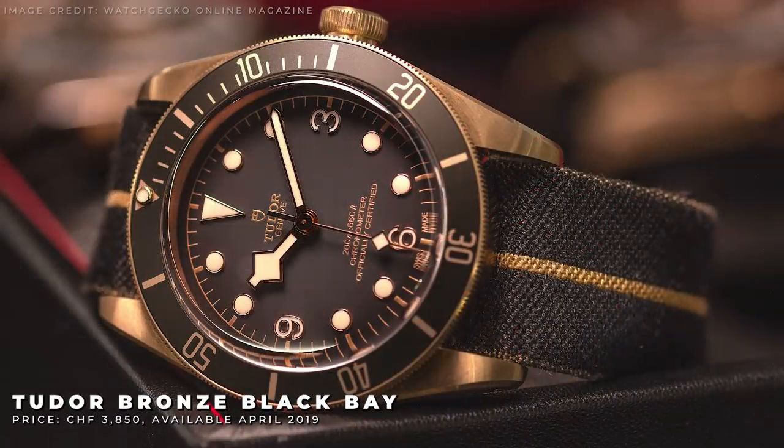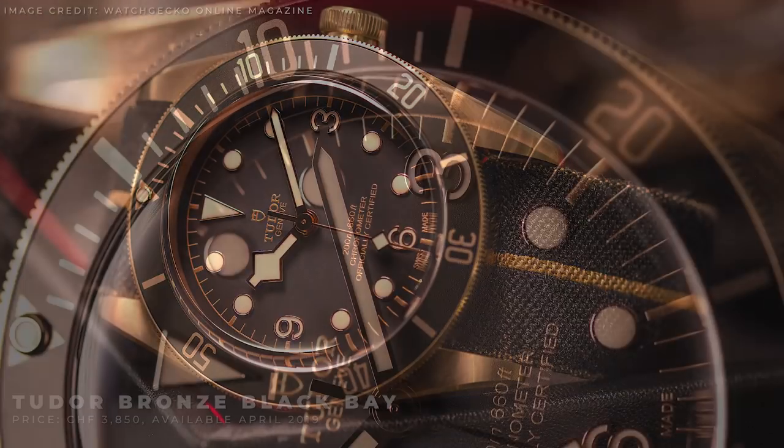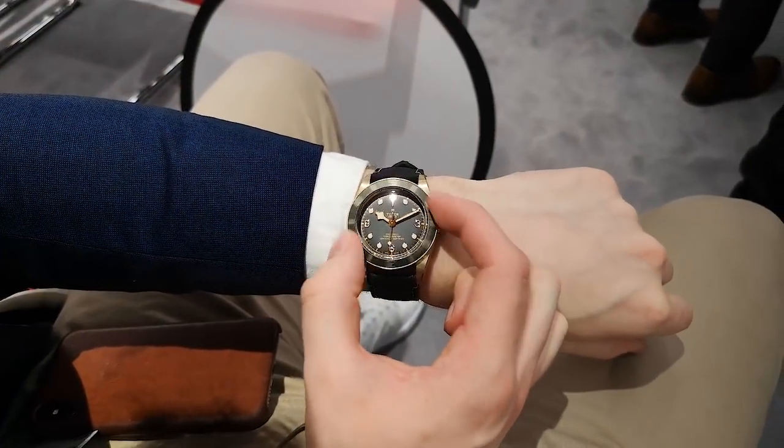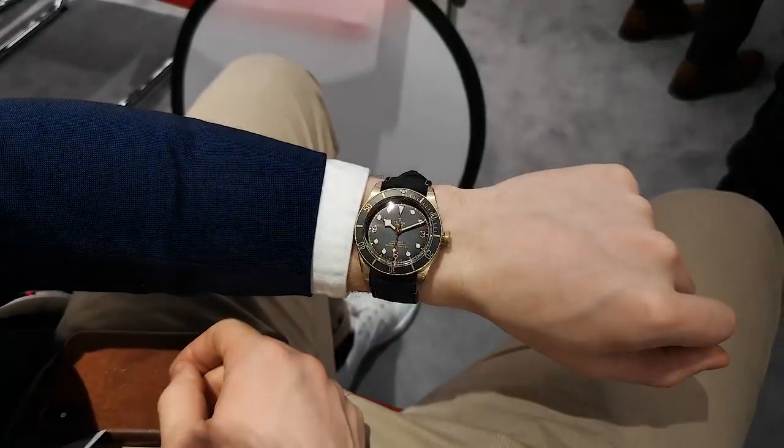The Tudor Bronze Black Bay. This model is a brand new bronze addition to the Black Bay line-up, actually taking the place of the old bronze model with a brown bezel and dial. The 3, 6 and 9 still remain, the larger size at 43mm is also present, and of course a snowflake hand.